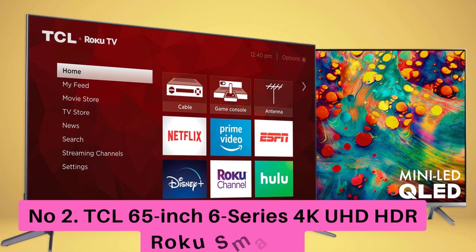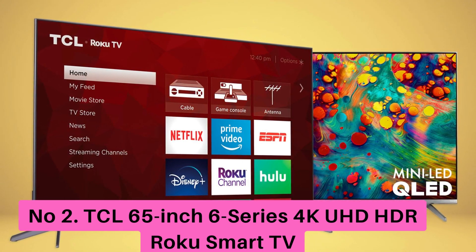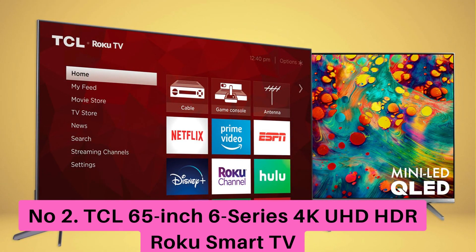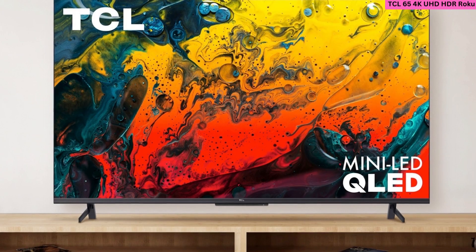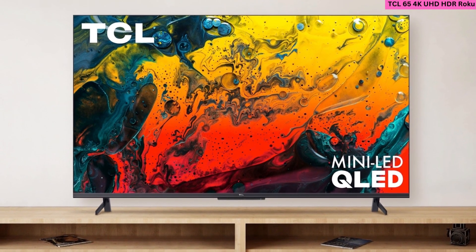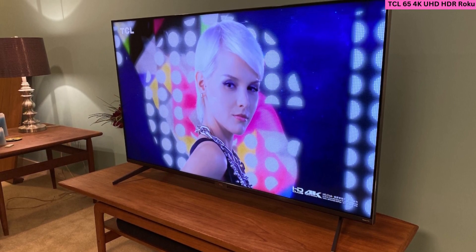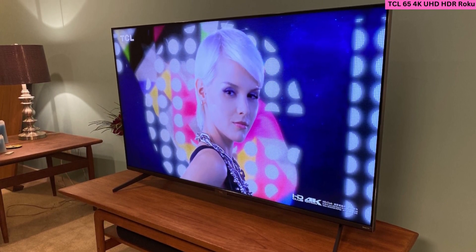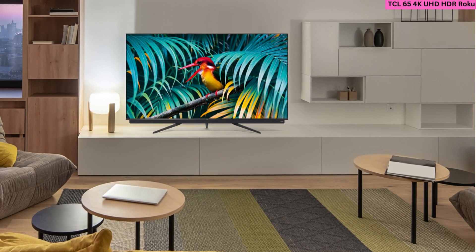Number 2: TCL 65 R635 65-inch 6 Series 4K UHD HDR Roku Smart TV. The TCL 65 R635 6 Series 4K display is a high-definition Roku Smart TV that is 65 inches in size. It supports high dynamic range content for ultra-realistic picture quality, and thanks to its use of Quantum Dot technology, the colors on it are bright and super accurate.